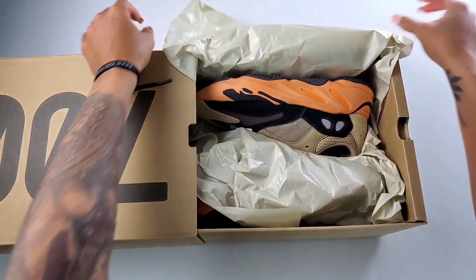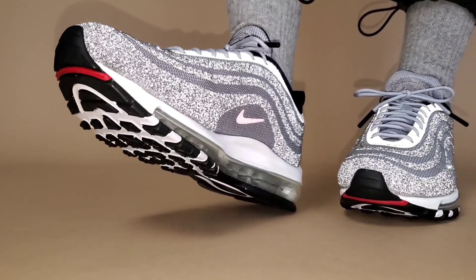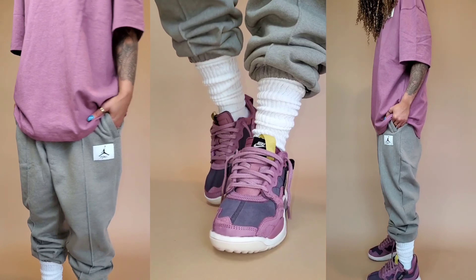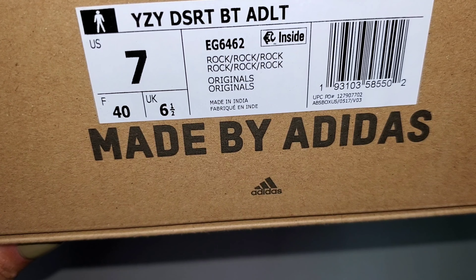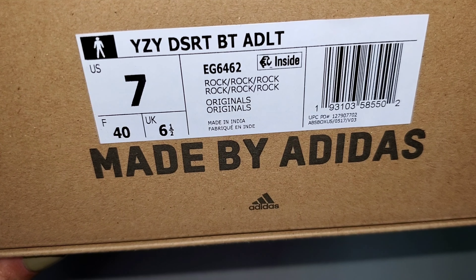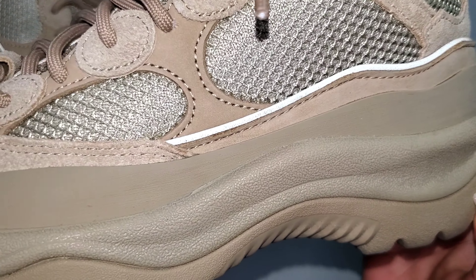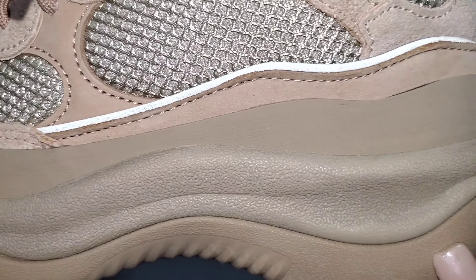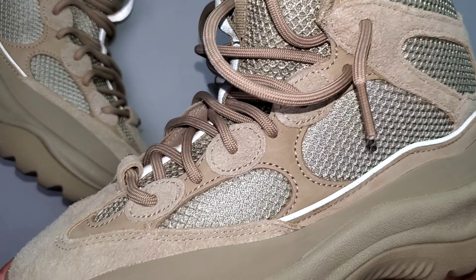And finally, the Yeezy Desert Boot in Rock. What we're actually here to see, more importantly, is the Yeezy Desert Boot in the rock colorway. I went up a whole size to a seven and I highly recommend you do the same. This boot originally dropped back in 2019, so this is the first time we're seeing a re-release for the desert boot itself. It will release in two different colorways: rock and oil.